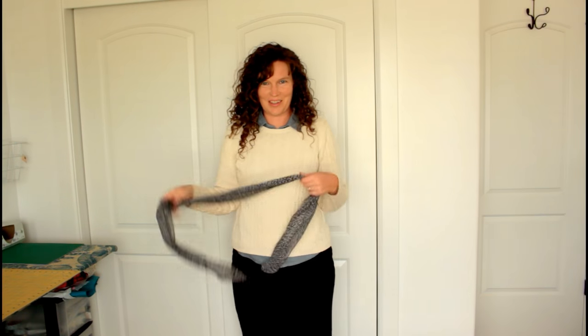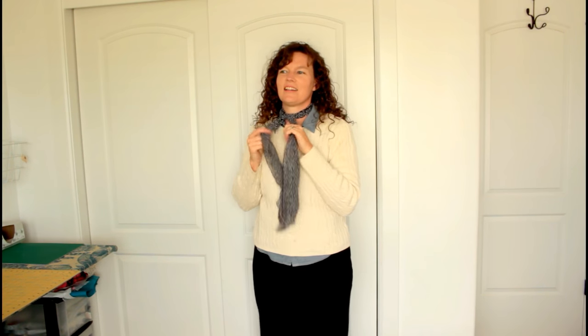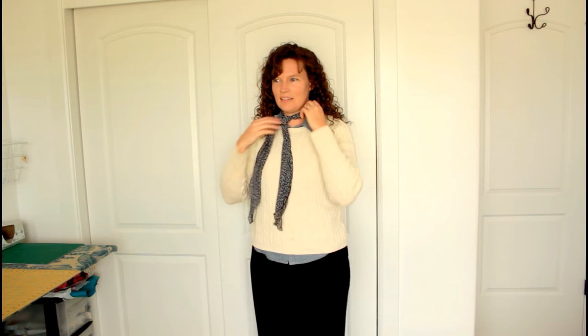Before I try another outfit on, let's try this scarf again. I don't know — maybe it's too much for this look. Is it too much? Tell me honestly because I don't know. Maybe I'm crazy, but I like this too. I think I'm just into the scarf thing right now.